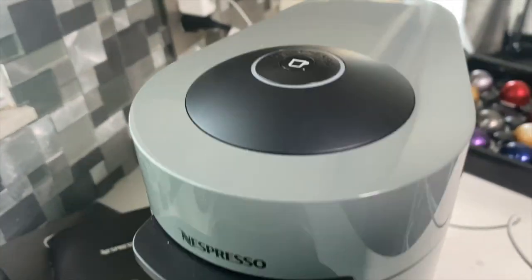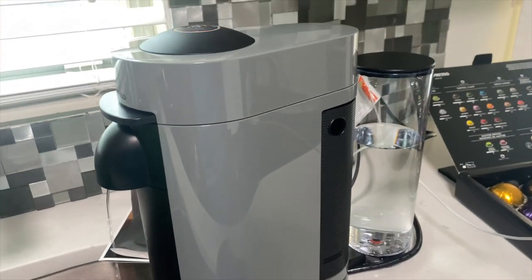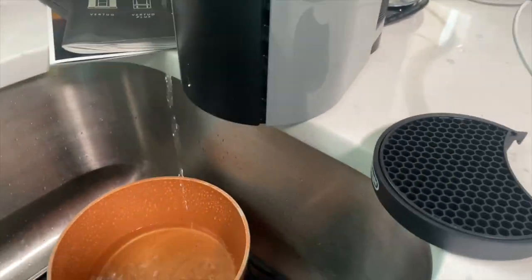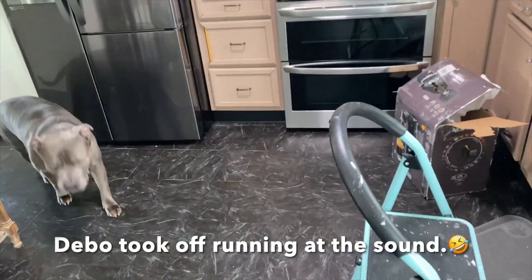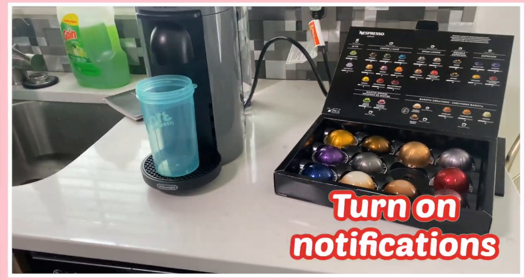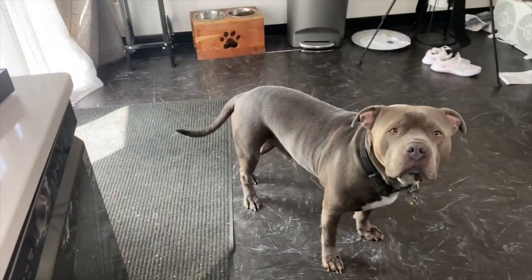I finally got it to clean itself, so that's what's going on here. There was a lot of dirt inside of it. It's louder than our other one!